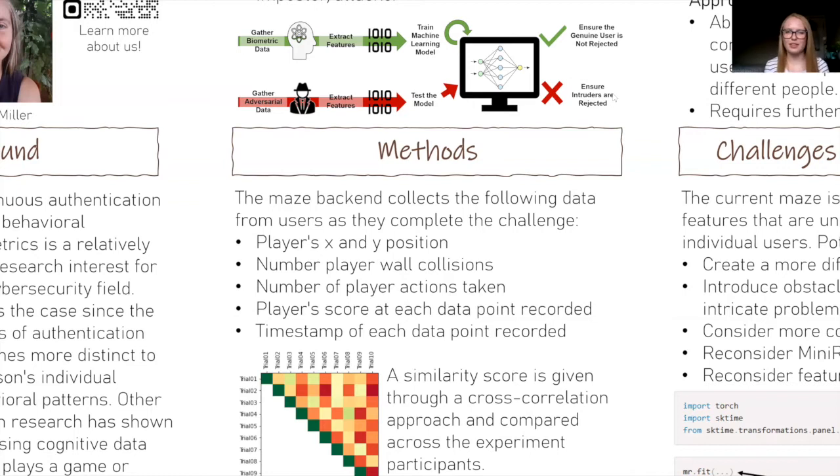Hi, I'm Adeline. In terms of the methods for our project, we had the maze collect data from users as they completed it. We would collect their X and Y position as they moved throughout the maze, the number of wall collisions they had made up to that point, as well as the number of cumulative actions they had taken. We would also collect their score at each data point, as well as the timestamp of each data point. We were able to take this data and combine it into giving us a cross-correlation score when compared with every other trial. We were able to take these and form a heat map, which is what's depicted in the image below.